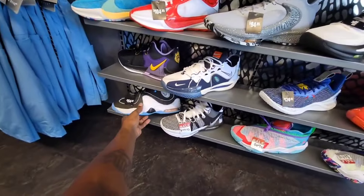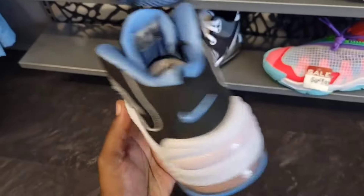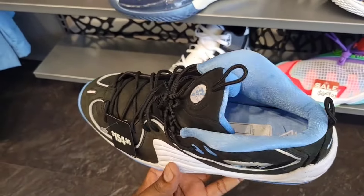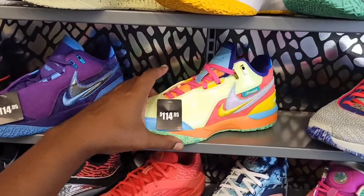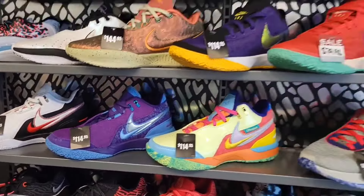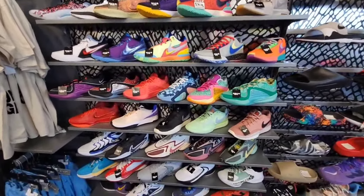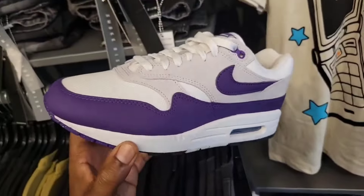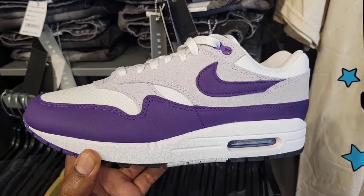Definitely a solid selection. They even have these Air Max Penny Twos on sale for $154 — one of the slept-on, kind of low-key Pennies for sure. The I Promise AMPD — those are $114. All three of those are at $114. So Hibbett Sports definitely has a good selection of basketball shoes and a good amount of them are on sale too. The core purple on this Air Max One is definitely pretty solid as well.